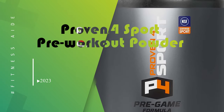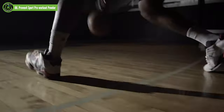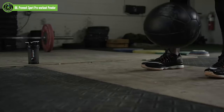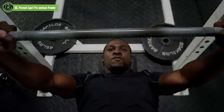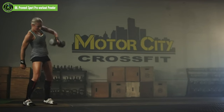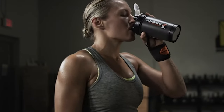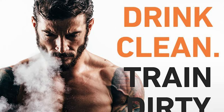Proven 4 Sport Pre-Workout Powder. Whether you're at the plate or on the yoga mat, swinging your driver or your slugger, reaching a personal record, or simply crushing your opponents, fuel your performance with Proven 4 Sport's Pre-Workout Powder Supplement for Men and Women. P4 Pre-Workout is designed to provide you with all the strength and stamina to push your limits and dominate your competition.